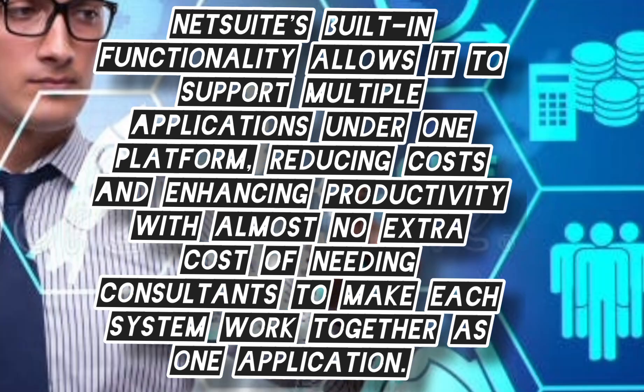NetSuite's built-in functionality allows it to support multiple applications under one platform, reducing cost and enhancing productivity with almost 100% — almost no extra cost of needing consultants to make each system work together as one application.